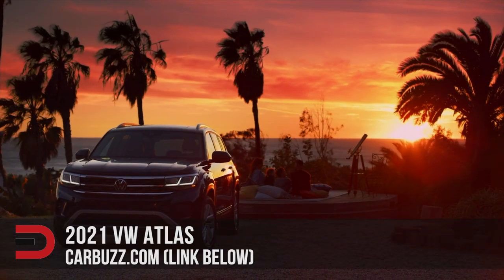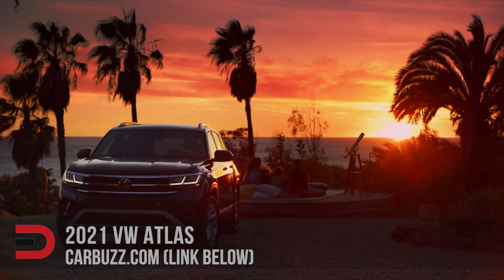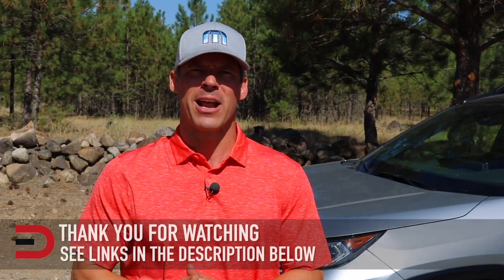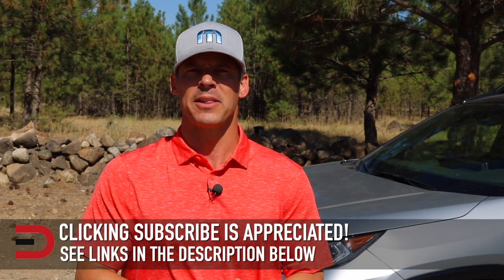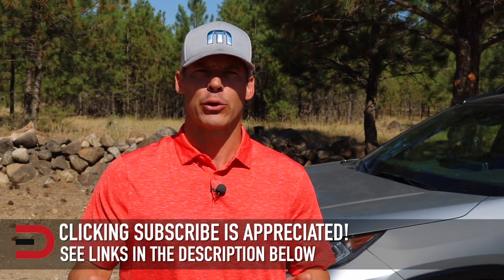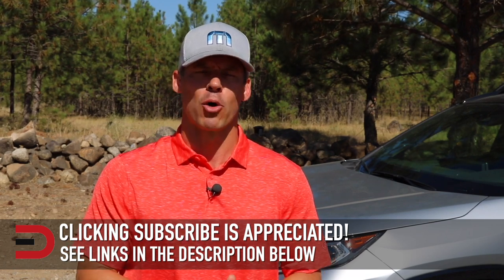Full specifications and pricing will be made available closer to the spring 2020 launch. For more photos and details, check out CarBuzz.com — there's a link in the description below. Links to best-selling automotive accessories, products on Amazon, and product reviews are also in the description. If you haven't already, please click the subscribe button — new videos are uploaded two to four times every week. Leave any constructive criticism, thoughts, or suggestions in the comment section below.